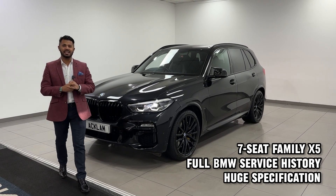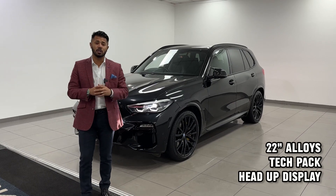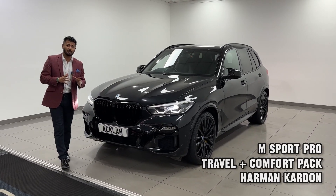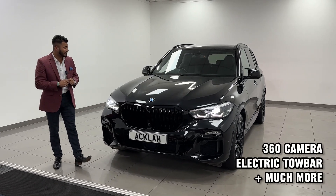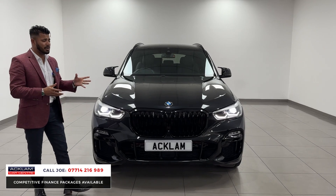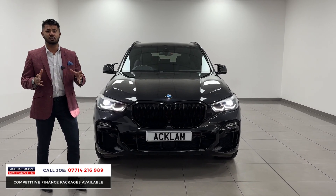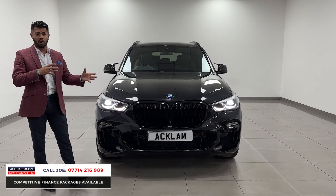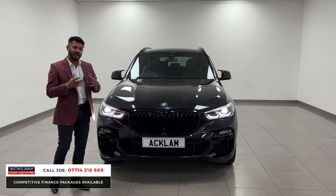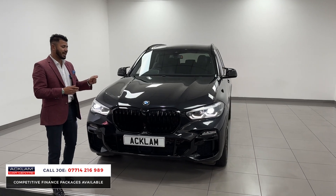If you're looking for a seven seater SUV, this BMW ticks all the boxes. It's a 30d M Sport in black sapphire metallic, 41,000 miles, 2019 registration, and it has a third row seating which makes it a seven seater. The BMW X5s drive absolutely superb on the daily, round corners, on the motorway, and you get the three litre diesel which gives more than enough power and great miles per gallon.